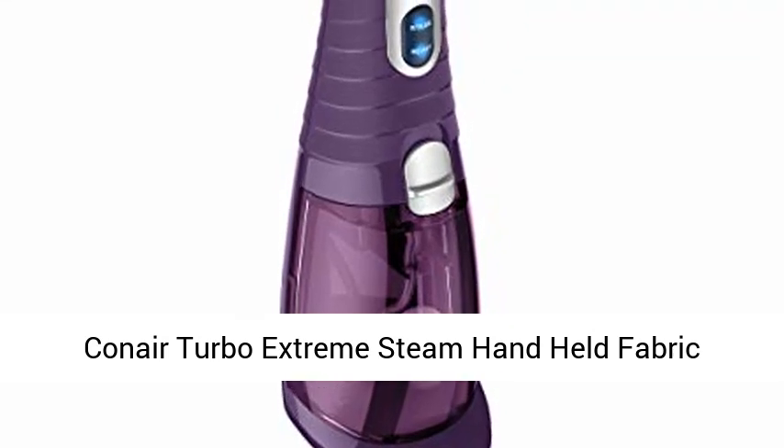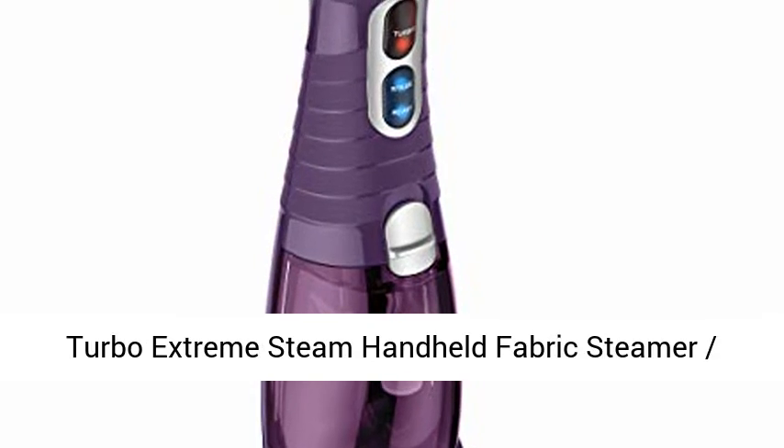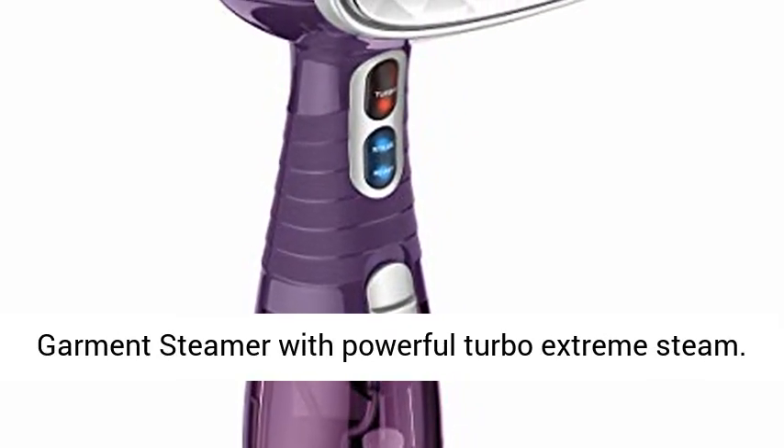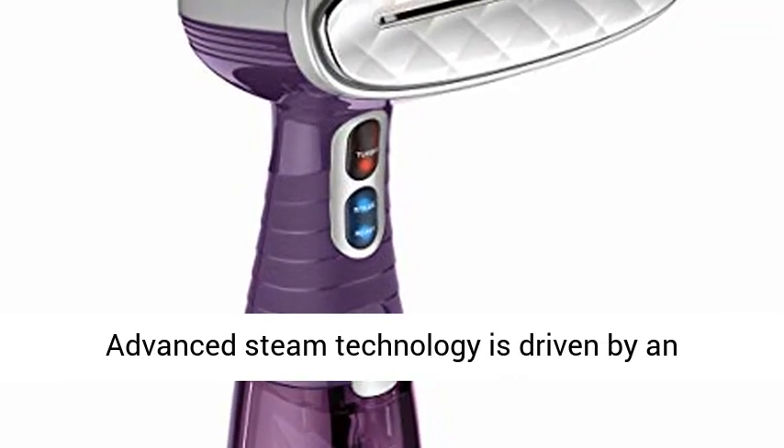Introducing the Conair Turbo Extreme Steam Handheld Fabric Steamer — a garment steamer with powerful Turbo Extreme Steam advanced steam technology.